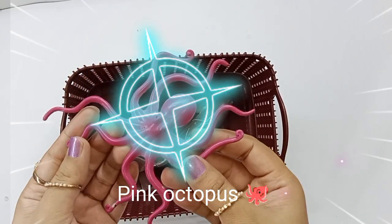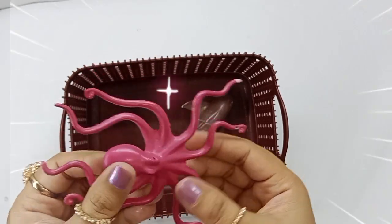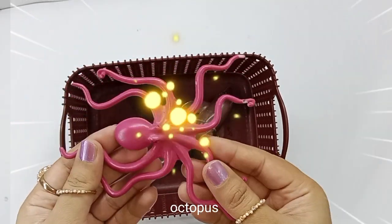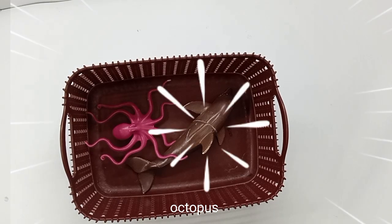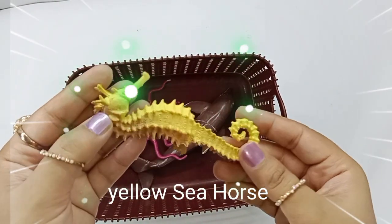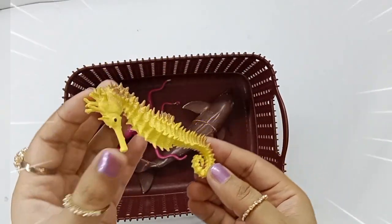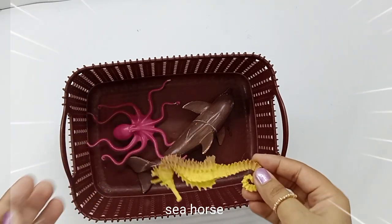Pink octopus. Octopus. Yellow seahorse. Seahorse.